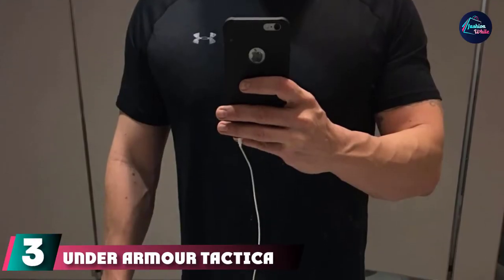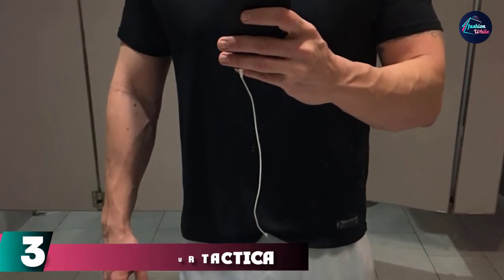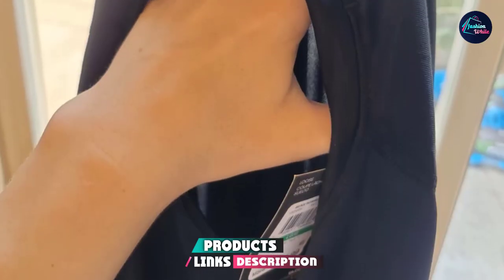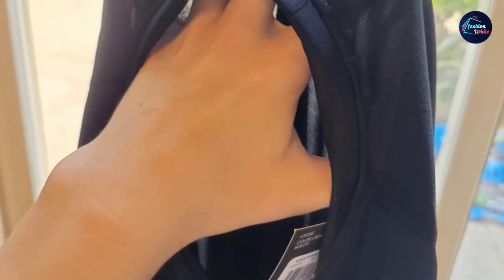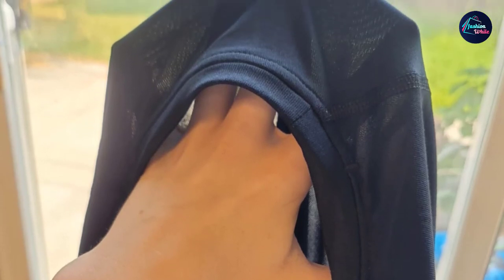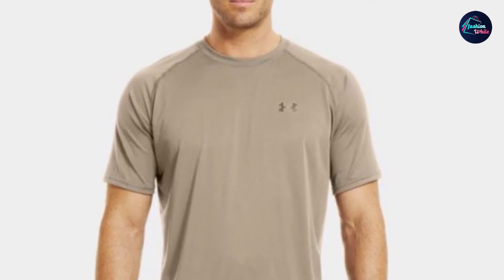The number three position is held by the Under Armour Tactical Tech T-Shirt. Workout tees offer a considerable upgrade over regular cotton t-shirts for any form of exercise. Good examples such as Under Armour effectively wick sweat and fend off odor for a cleaner, less smelly workout. This tactical tee also has a flat-lock seam construction that prevents chafing.